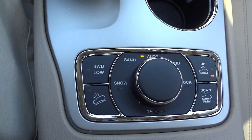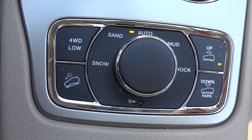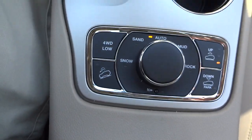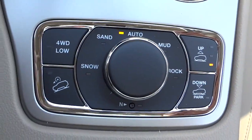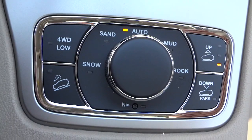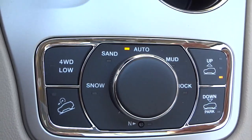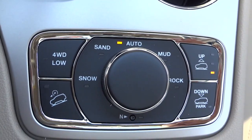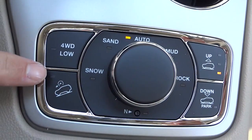Here's your four-wheel-drive controls. Automatic is pretty much for just about any situation, but if you're in sand, snow, rock, or mud you can put it in those specific modes so the computer knows exactly what conditions you're in and will help you get through.